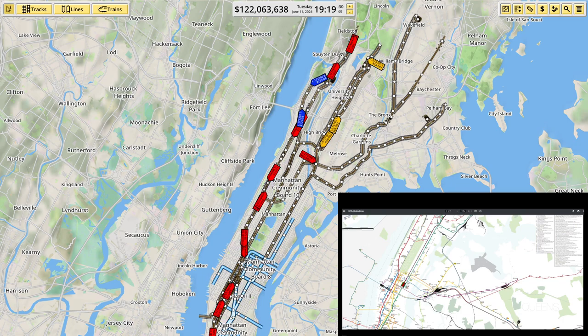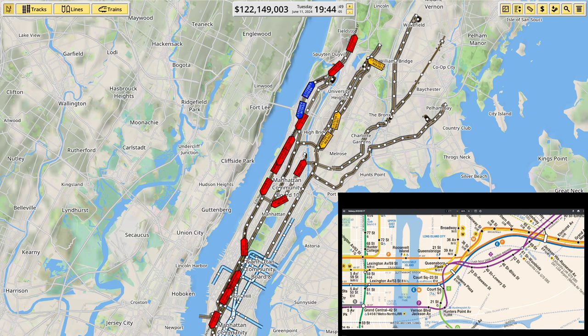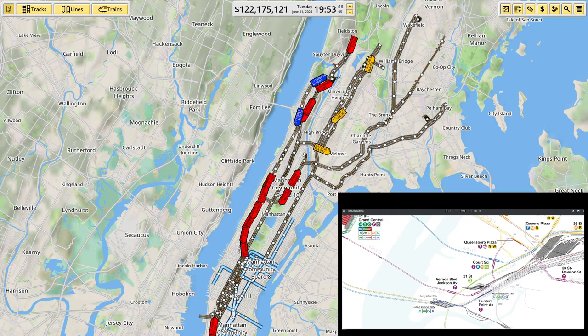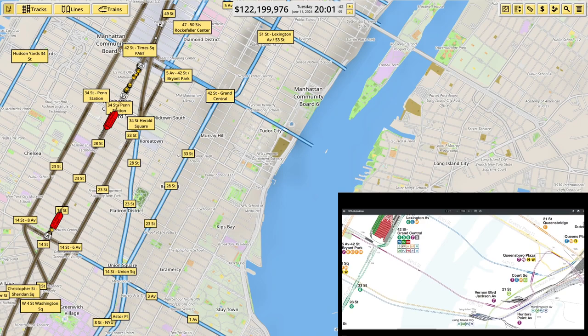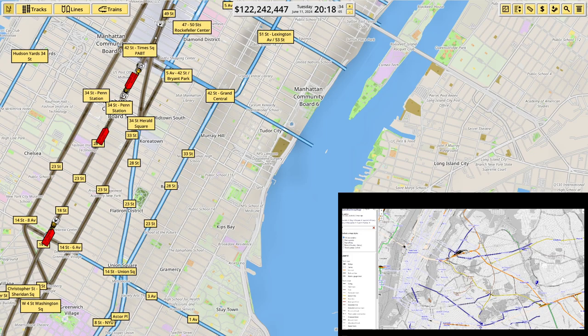I'm quite tempted by the 7. So if we go to our track diagram map, we can see — the brightness on this monitor could do with some adjustment — this is where the 7 comes under the river, and its next stop is Vernon Boulevard by the looks of things, and this map would agree. It's come from 42nd Street, Grand Central, coming under Vernon Boulevard.